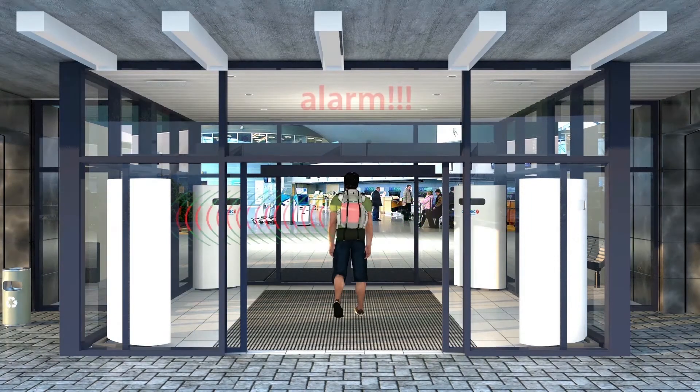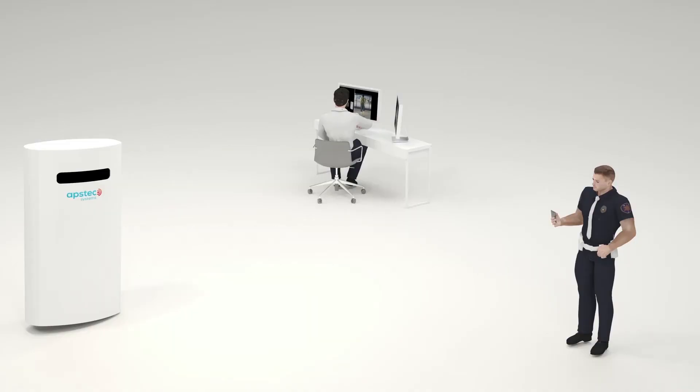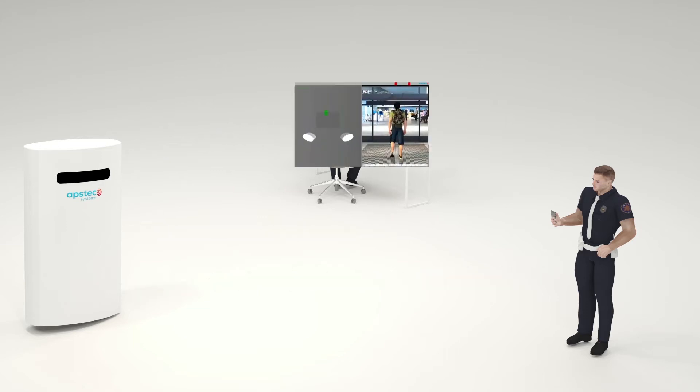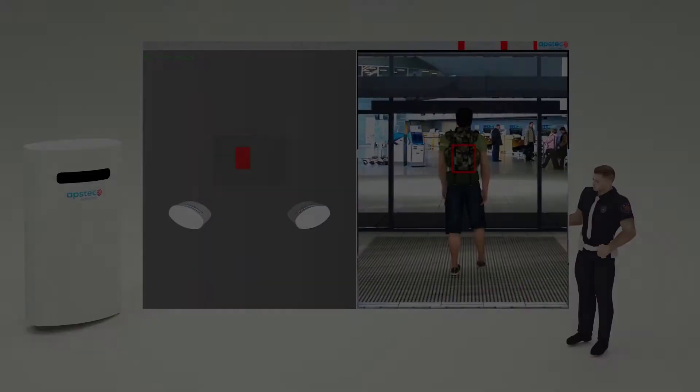This allows a more reliable and accurate warning in comparison with static measurements. The picture and coordinates of the suspicious individual are then sent to the central security panel, where the security officer receives the alarm and can see the location of the dangerous object on the body of the carrier.